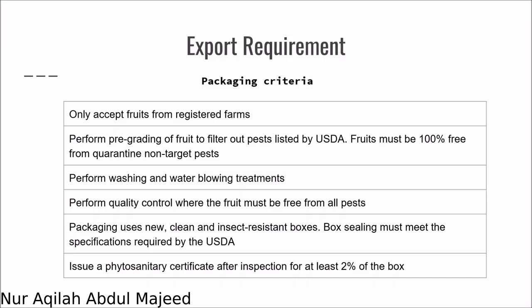Since rambutan has a hard shell but we are shipping it to a place very far away, we need to package it properly — in a container, perhaps — and make sure there is no cross-contamination or pests exported to the US as well.